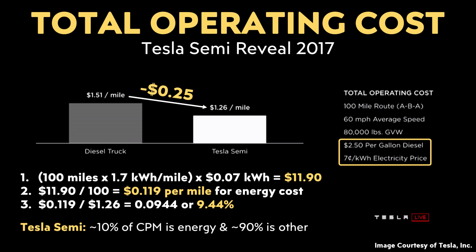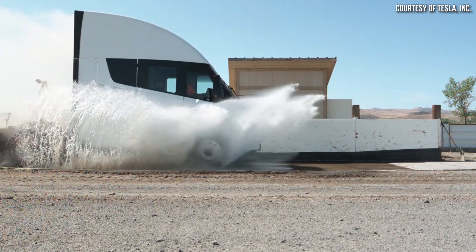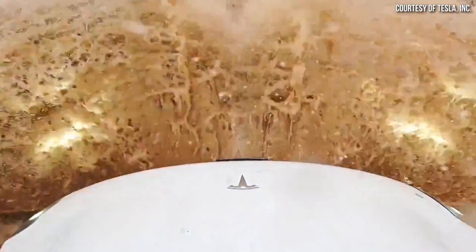Doing the same calculation for the Tesla Semi — using the 1.7 kilowatt hour per mile efficiency number that Elon revealed on Twitter and Tesla's listed electricity cost — energy cost made up just under 10% of the total operating cost for the 100-mile trip. Rounding up to a clean number, roughly 10% of the Tesla Semi's cost per mile was for energy, and 90% was for other expenses, which likely includes depreciation, maintenance, and repairs.